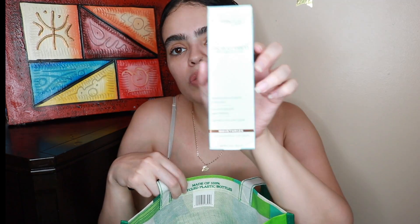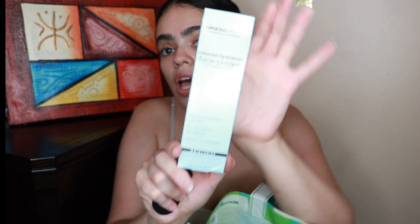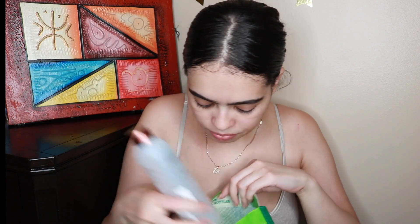I also purchased the Intense Hydration face cream — this is my moisturizer that I always use. It's really good stuff and I was almost running out, so I figured I'd get it now. I also purchased the Mineral Fusion nail polish remover; it gently cleans and preps nails. I bought it because it has fewer chemicals.